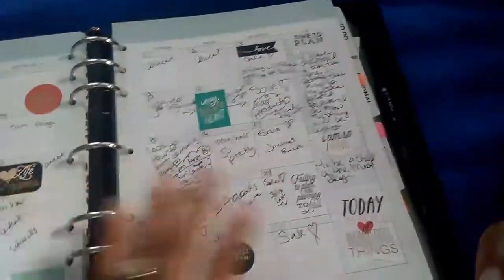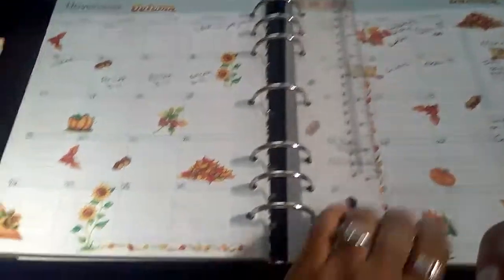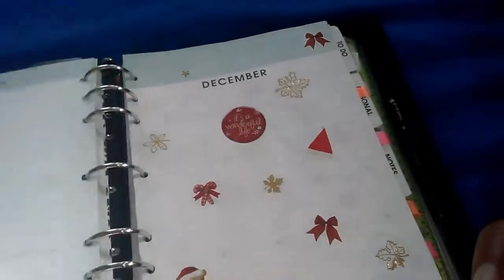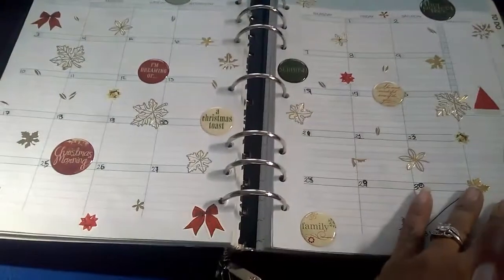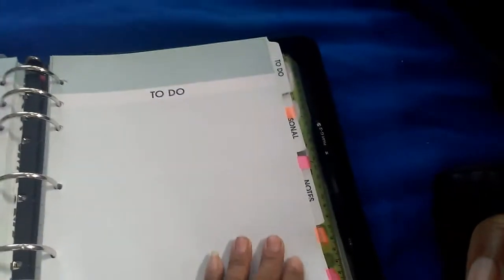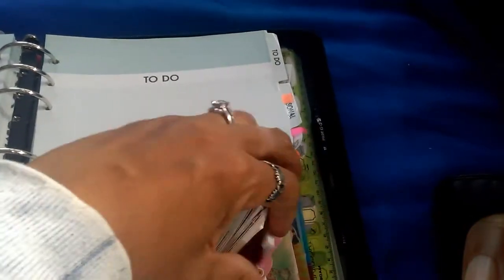Here we are in November, and I just did a little decorating in here. That's December's, and here is the decoration I did for December's monthly. Here's the weekly. I have a major to-do list, a personal section, a notes section, and I also have my YouTube information and video ideas back there.